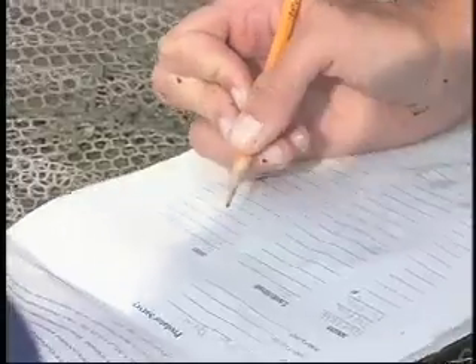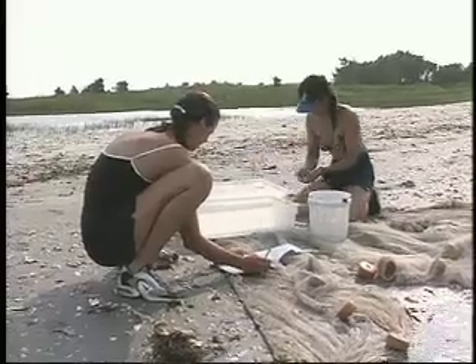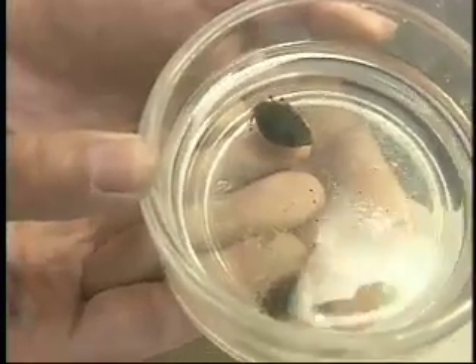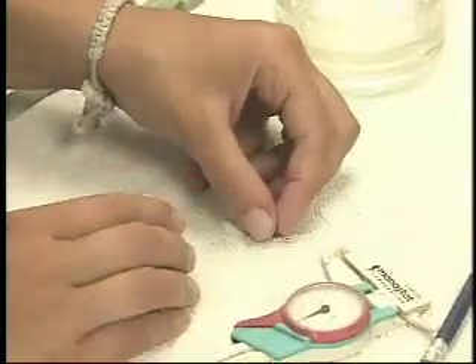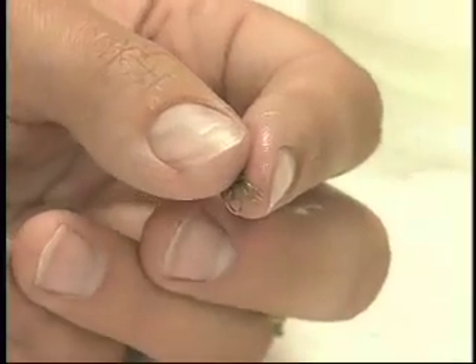So why should we care about those little crabs? They're so small and they don't seem to be very important. That's a question many scientists are asked. Christine Diamani is studying one of the tiniest kinds of hermit crabs, a creature that's so small it's often overlooked by most of us. Yet Christine believes that the health and welfare of this creature may tell us a lot about what goes on in the estuary.